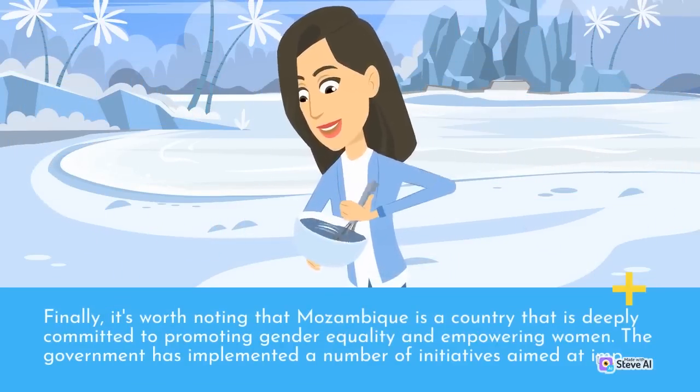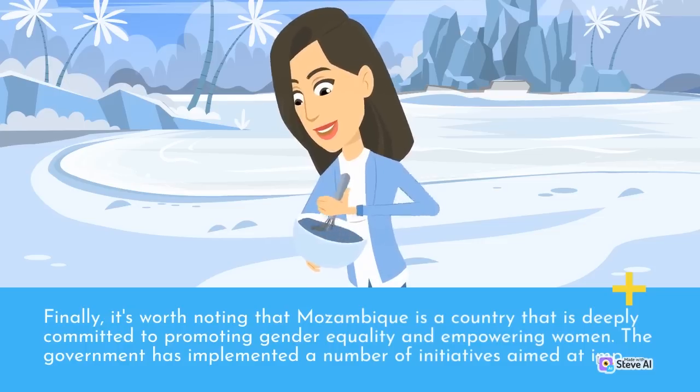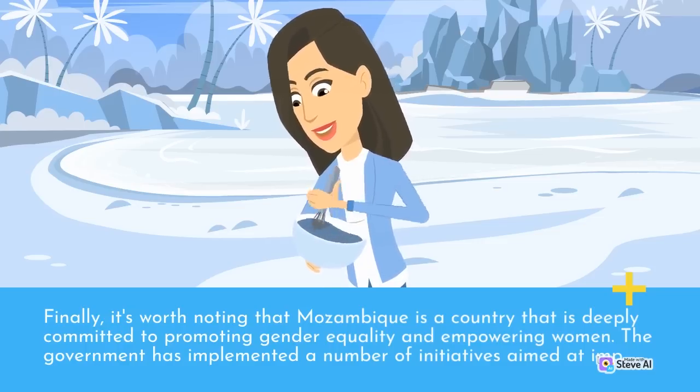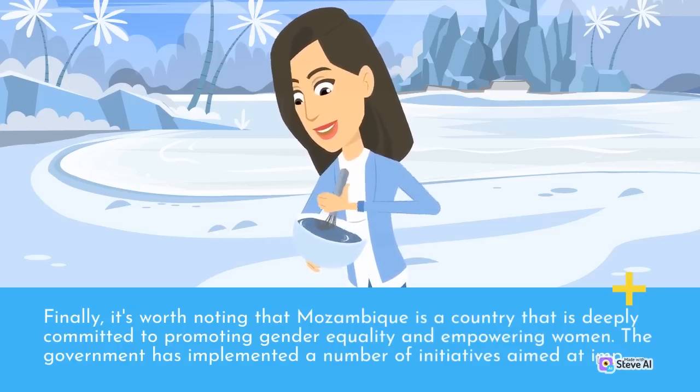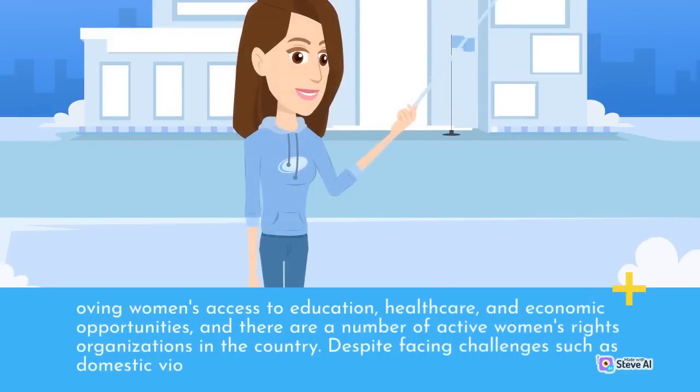It's worth noting that Mozambique is deeply committed to promoting gender equality and empowering women. The government has implemented a number of initiatives aimed at improving women's access to education, health care, and economic opportunities, and there are a number of active women's rights organizations in the country.